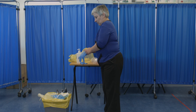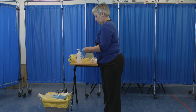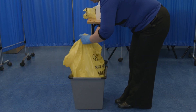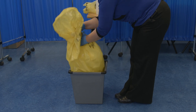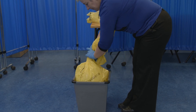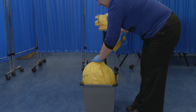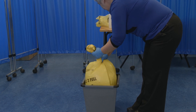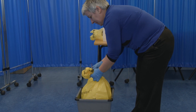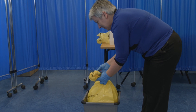Next, don a new pair of gloves. The healthcare risk waste container is quarantined, and the next steps in waste disposal will be determined by laboratory test results and in consultation with your local Department of Public Health.